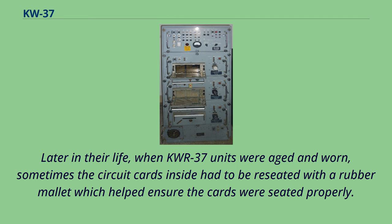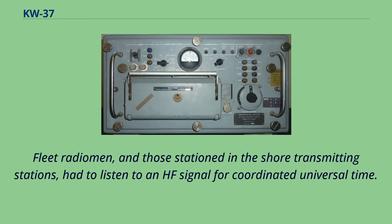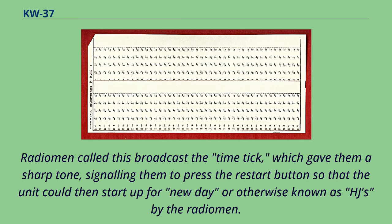Other problems with the KW-R-37s were related to startup times. Fleet radiomen and those stationed at shore transmitting stations had to listen to an HF signal for coordinated universal time. Radiomen called this broadcast the time tick, which gave them a sharp tone signaling them to press the restart button so that the unit could start up for the new day, otherwise known as HJs by the radiomen.